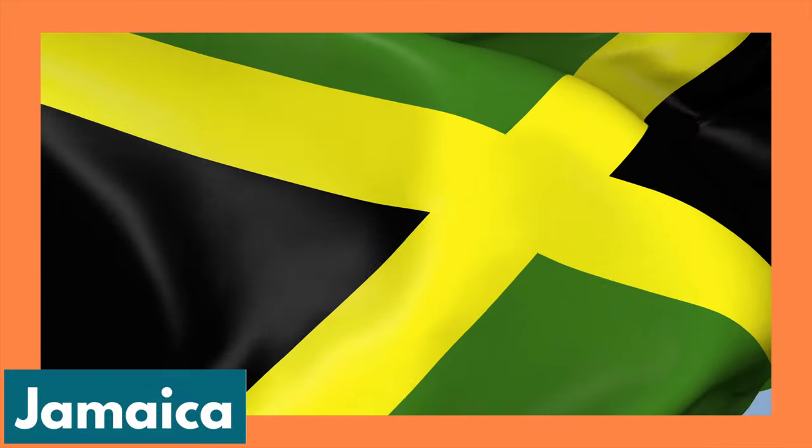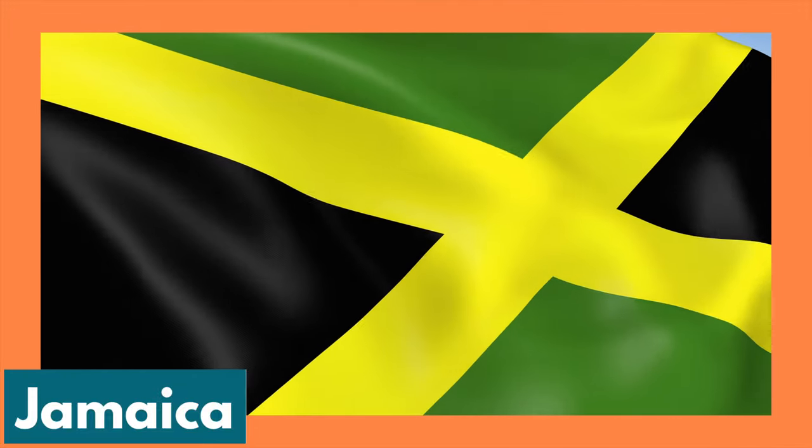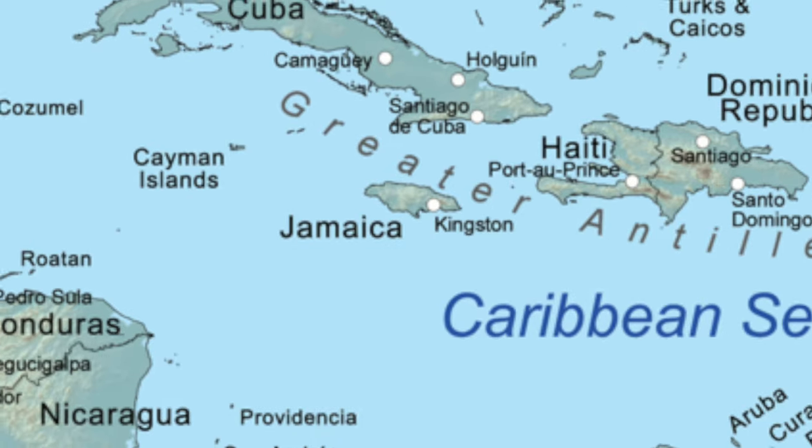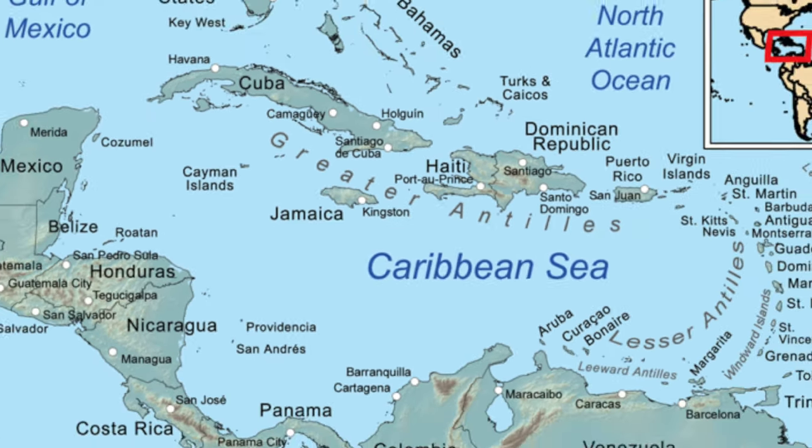Hello friends! Are you ready to get another adventure going? Today we're going to be traveling to Jamaica, one of the islands in the Caribbean Sea, also known as the Antilles Archipelago.